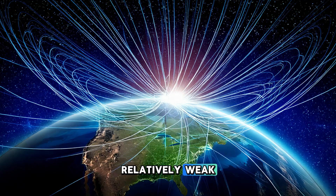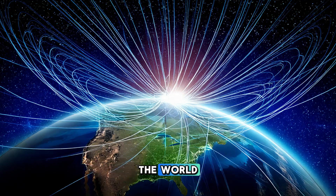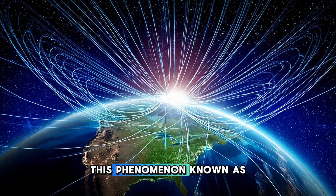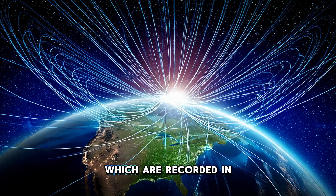At the surface, the magnetic field is relatively weak, but as you move out into space it becomes stronger and more noticeable. This field is what compasses use to point north, as it aligns with the magnetic poles of the Earth. However, the magnetic poles are not the same as the geographic poles — the magnetic north pole is constantly shifting due to changes in the flow of molten iron in the outer core. In fact, over the course of millions of years, the magnetic poles have even flipped entirely, with the north and south magnetic poles swapping places — a phenomenon known as geomagnetic reversal.